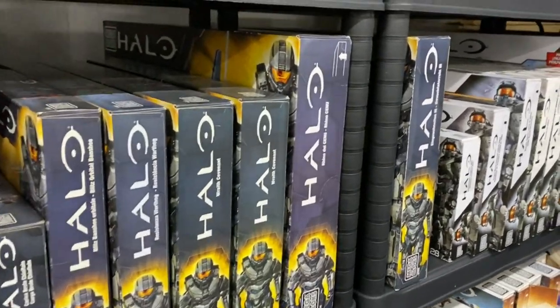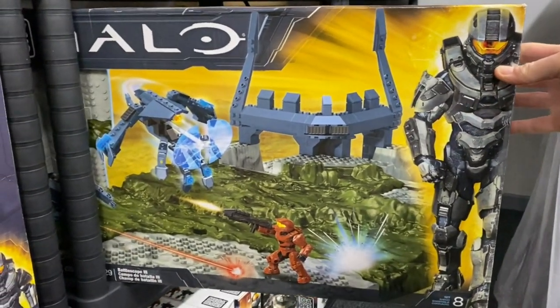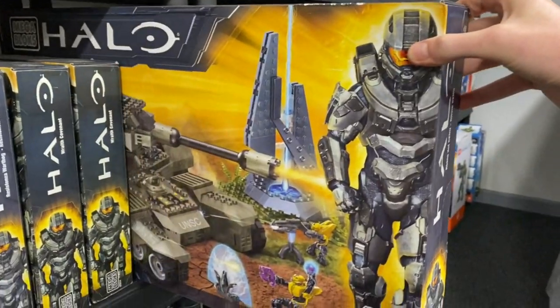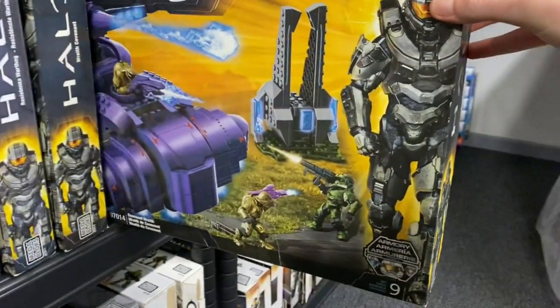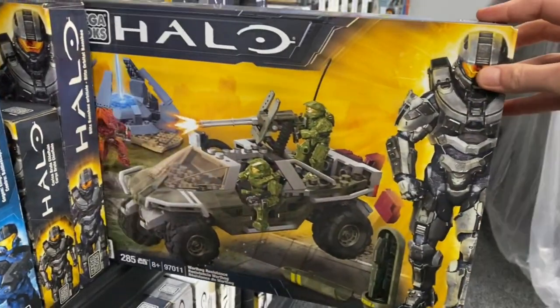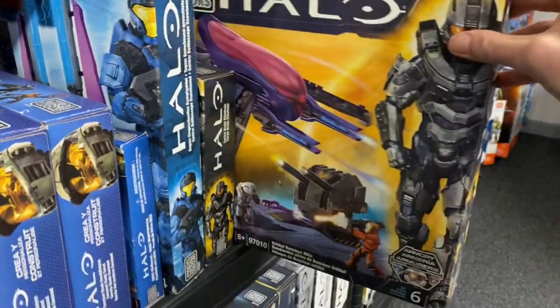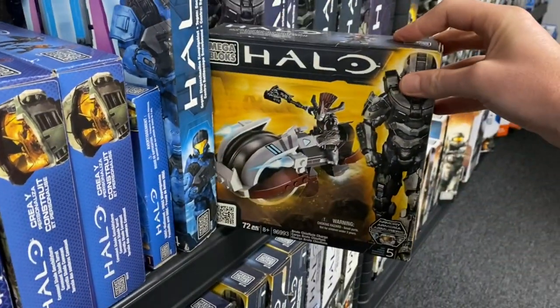As we move into 2012, we start with the Battlescape 3, the last of the Battlescape sets. Then on to the UNSC Rhino — one of my favorites. From there we have two Covenant Wraith sets, otherwise known as the best wraith set. Then on to the Warthog Resistance, the Orbital Banshee Blitz — another favorite of mine — and then finally the Brute Chieftain Charge.